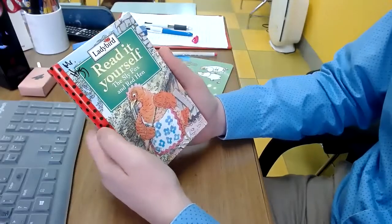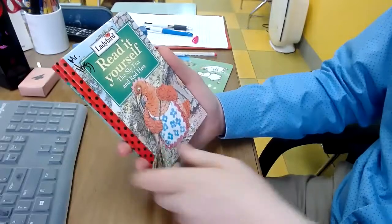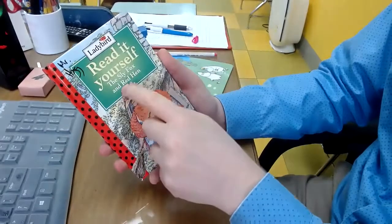Hello class, Mr. Hogg here, and now I'm going to read to you one of the books in the library: The Sly Fox and Red Hen.